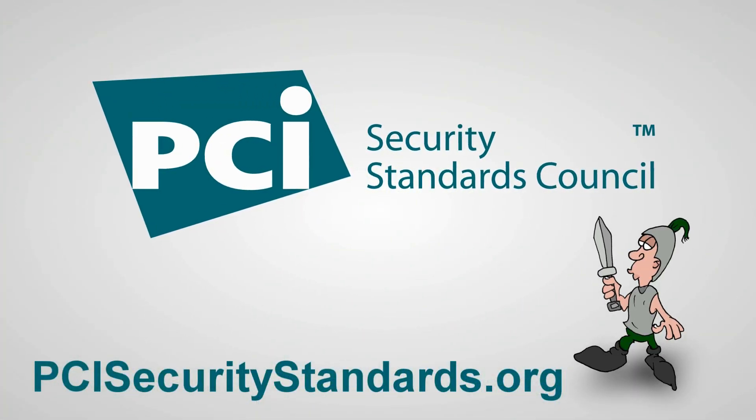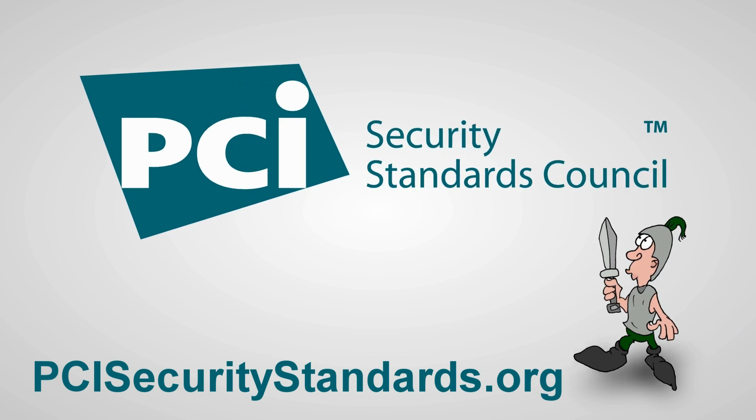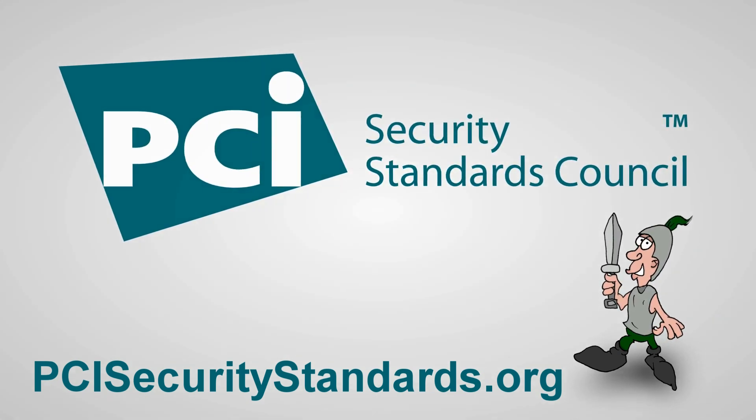Visit PCISecurityStandards.org to learn more about the PCI Standards and how to keep cardholder data secure.